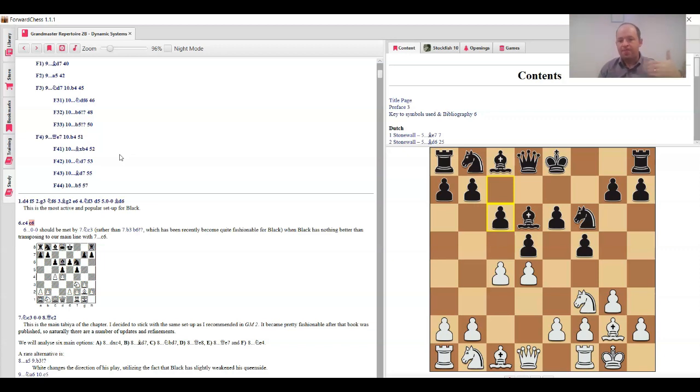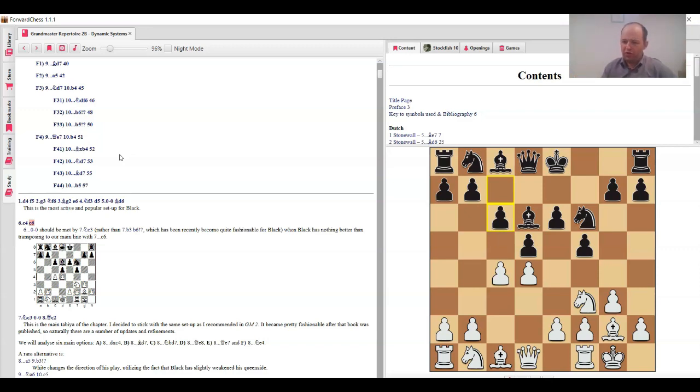Then in one tournament I saw a game by my close friend, strong grandmaster Vitali Golod, who played knight c3, and he had a very nice game. I got interested in this idea, talked with him, and really liked the line. I covered it in my first book back in 2008-2009 and I stay with it now — in my opinion it's slowly become one of the top lines against the Stonewall. The key idea after knight c3 and queen c2 is a lot of flexibility.